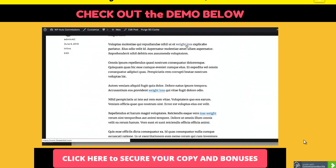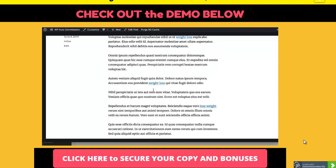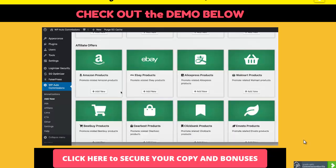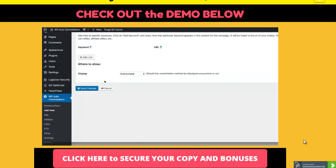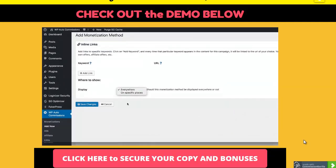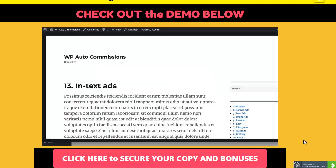Next is the inline links option, where automatic links appear based on keywords you specify. You can put in any number of keywords - for example 'weight loss' or 'lose weight' - and then assign any link you want. Automatically, all across your site, that keyword will turn into a link. You can add any number of keywords and display them anywhere, or all over the site.